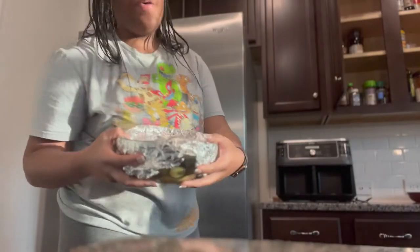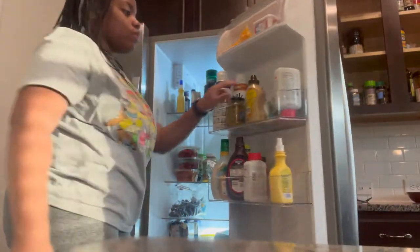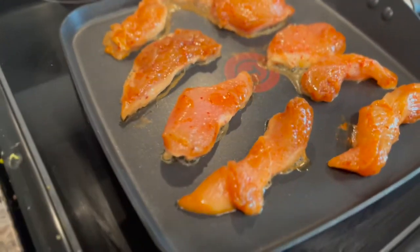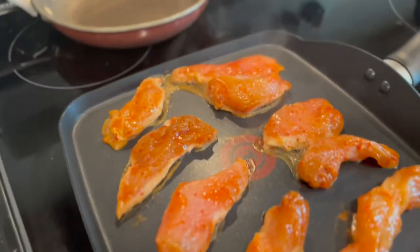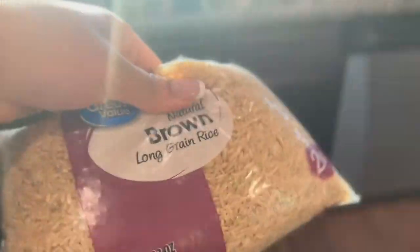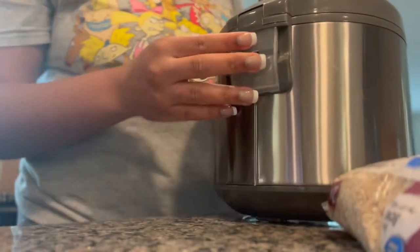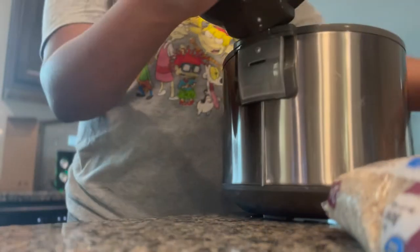I'm just going to put some foil over the cucumber bowl and put it in the refrigerator so it can be cold. Here's how our chicken is looking — it's looking pretty good. For the rice, we'll be making brown rice in our rice cooker. We got the brown rice from Walmart, and the rice cooker is from H-Mart.